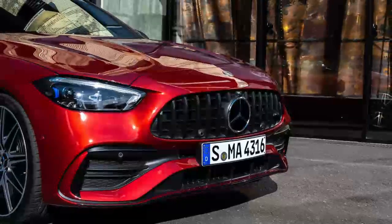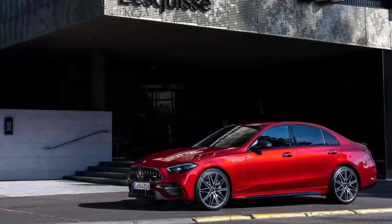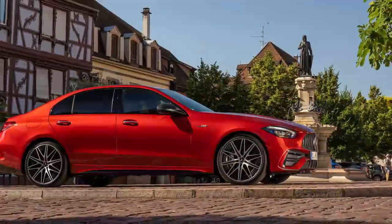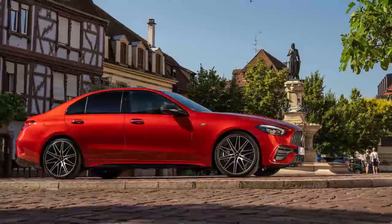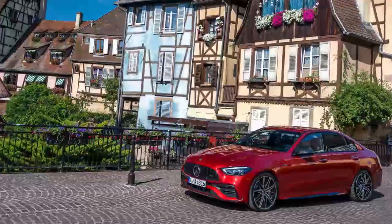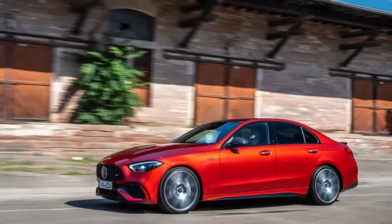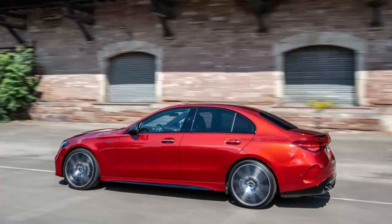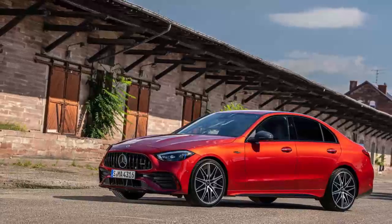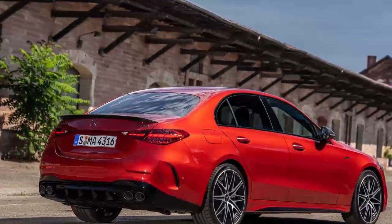The AMG Night Package on this test car blacked out many important exterior features, like the Panamericana vertical slot grille. You can now choose between 20-inch and 21-inch wheels. The 21-inch wheels look great with their aerodynamic inserts and brushed metal finish. The back of the car has a large spoiler on the trunk lid and quad-oval exhausts, both signatures of the previous C43. The firecracker sedan looks more aggressive than ever.